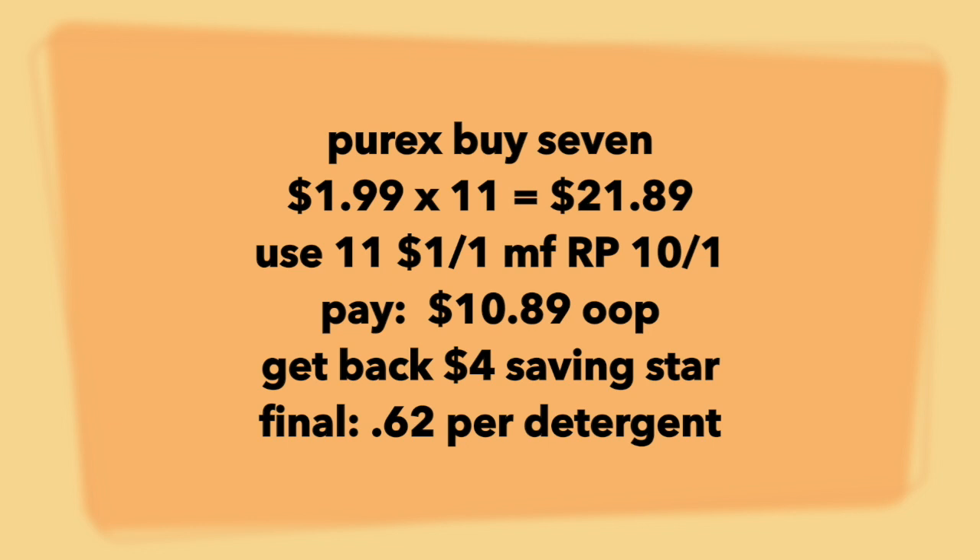Please check your Saving Star before running out to the store and doing this exact deal. Also note that because it is 11 coupons — which are like coupons — you're going to have to do this in a couple of different transactions.